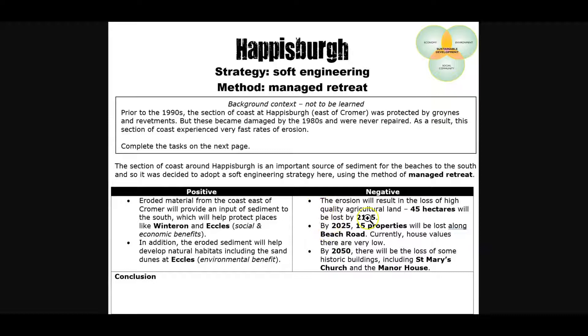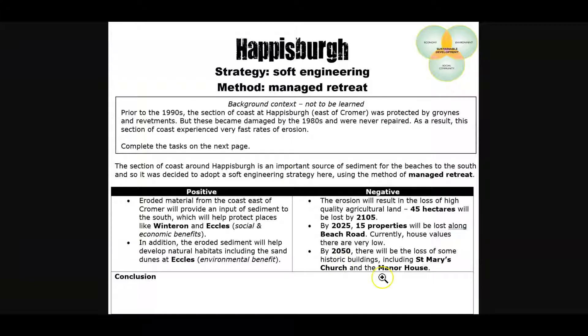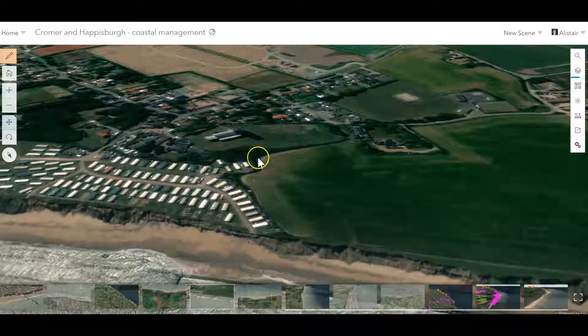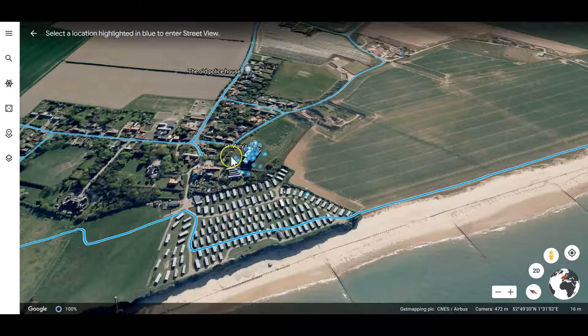However, there are negative consequences to this because you are allowing places to erode. The beach road retreat will result in the loss of high-quality agricultural land — that's an economic impact. 45 hectares will be lost by 2105. By 2025, 15 properties along beach road will be lost. There's beach road — properties lost, and they were of very low value, with nobody wanting to buy them for obvious reasons. By 2050, there will be the loss of some historic buildings, including St. Mary's Church and Manor House. Zooming in to Haysborough, there is St. Mary's Church — and as Google Earth shows, this important historic building is projected to be lost.